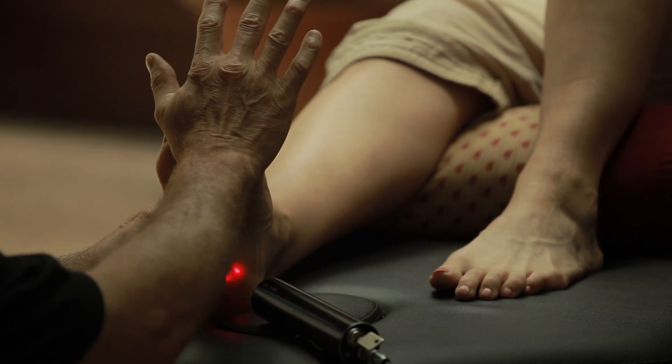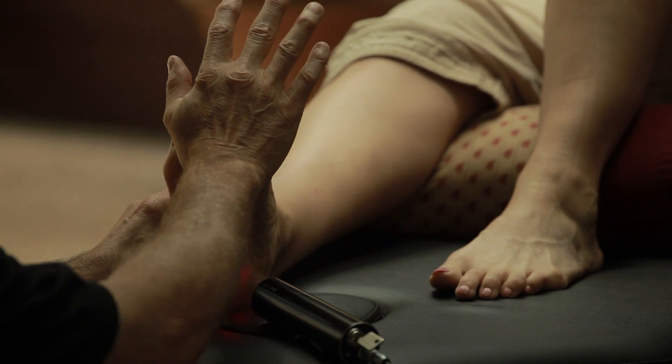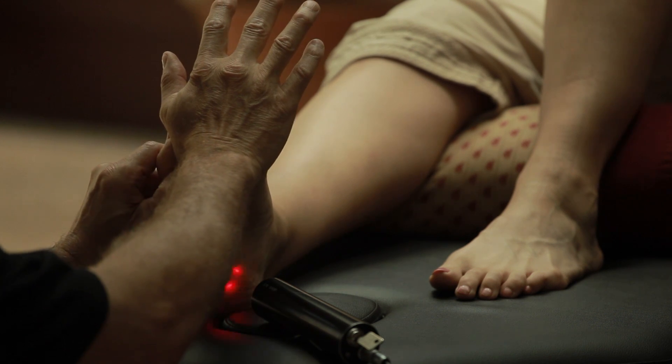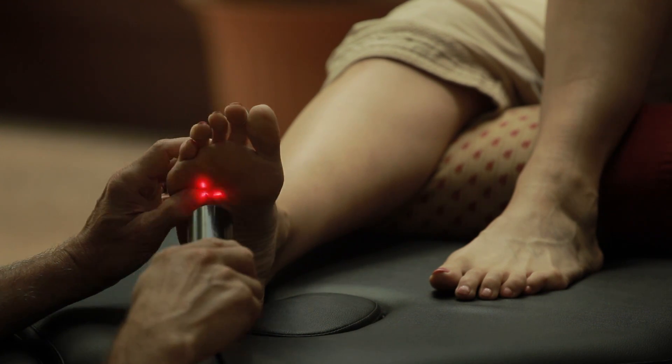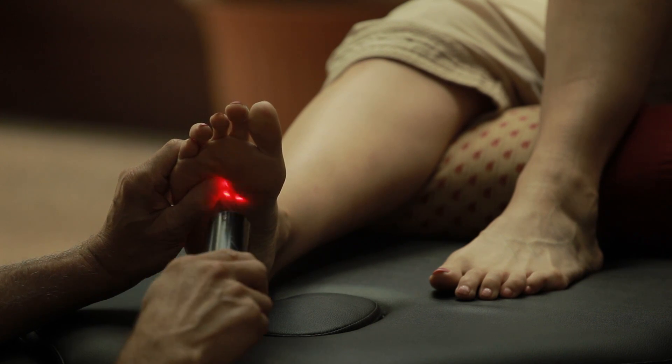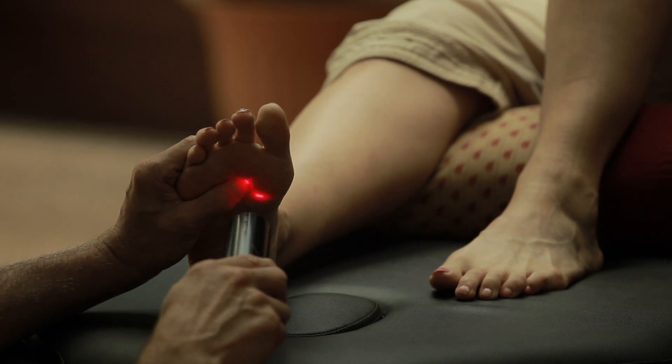The basic video series will give you a fundamental understanding of LNMT techniques, and in the advanced series, I will give you more detail, demonstrating techniques to test specific nerve roots and muscles, and then up-regulate the neuromuscular function for optimal performance.